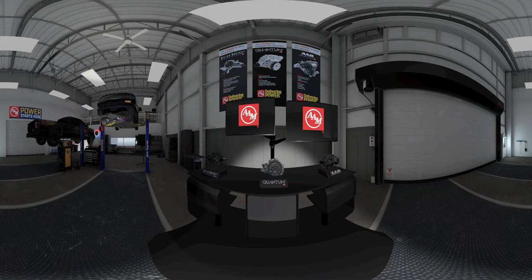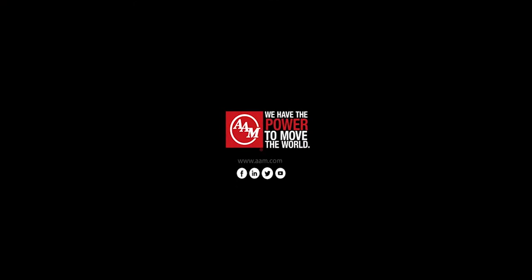Thank you for experiencing our latest technologies. We are AAM and have the power to move the world.